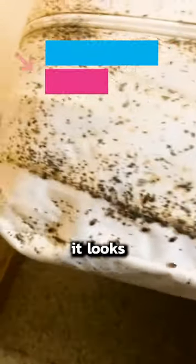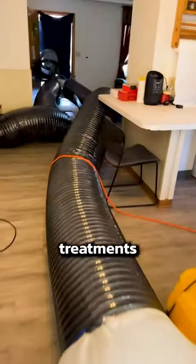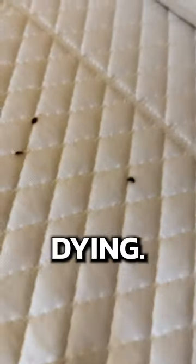We're out here in Wisconsin doing a bed bug job — let's show you guys what it looks like. We have all this equipment set up for the heat treatment. We put 120 degrees in every single room; it has to be heated up to this temperature for about four hours. And as you can see, all the bed bugs are dying.